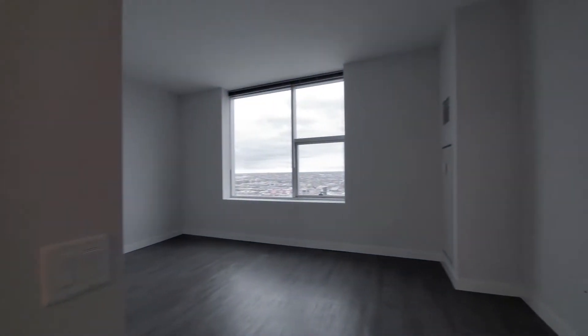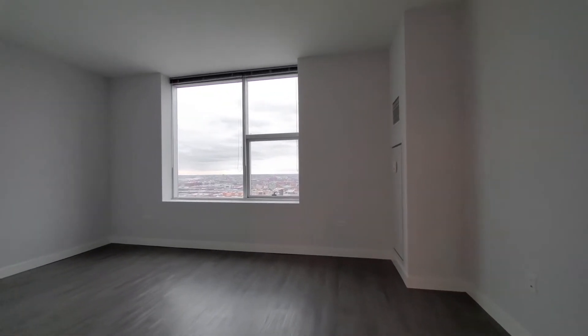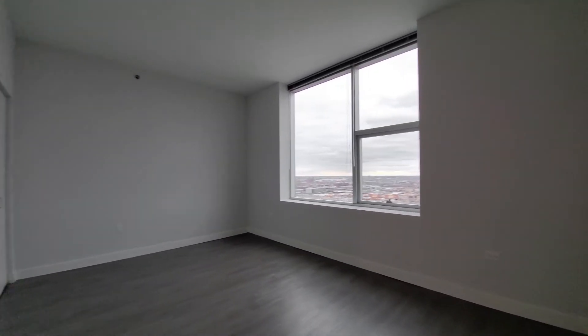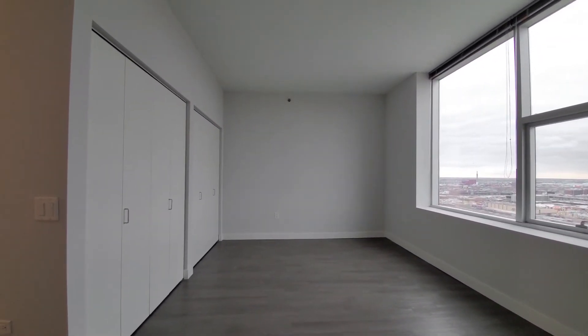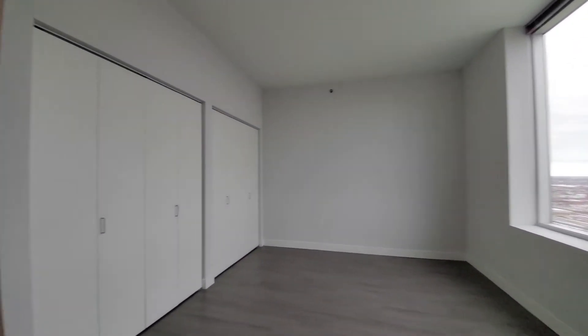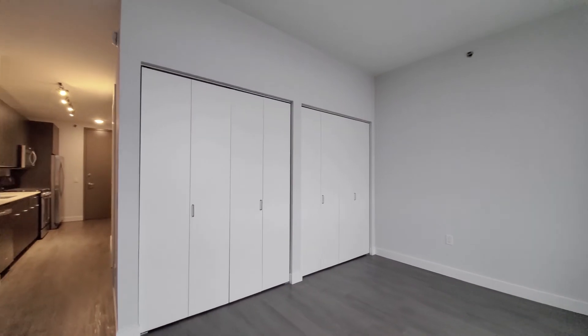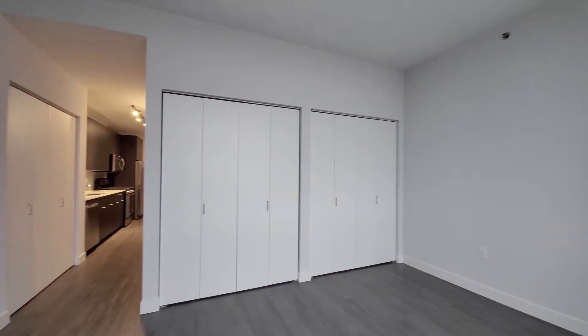Moving into the living space, the ceiling expands up above nine feet, and you have a wide living area that gives you a great deal of flexibility in laying it out. There's another wide wall of closets — just really unusually good storage space for a studio apartment.